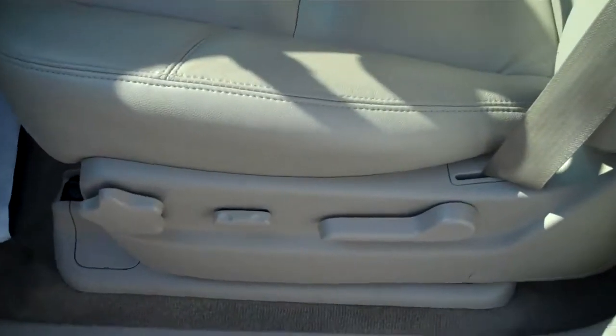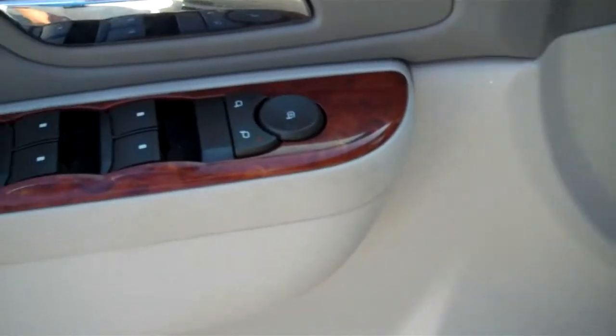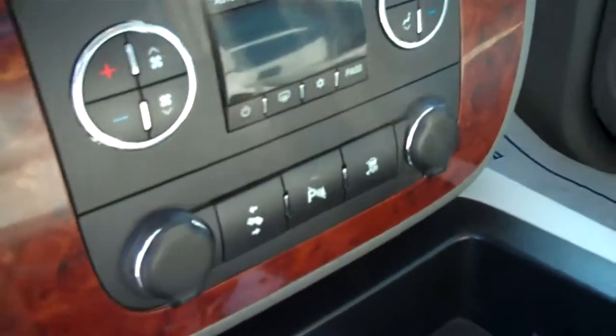I'll show you the driver's seat — this is where you're going to see most of your wear and tear, people climbing in and out. No cracks, no blemishes on the driver's seat. All your controls are not worn out looking or anything. Nothing on the door. Here's your center console controls, automatic AC, all that stuff — it's in really good shape.